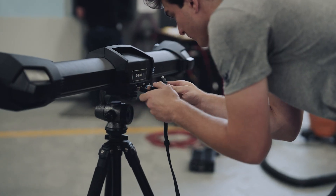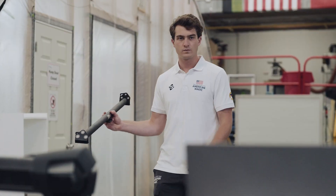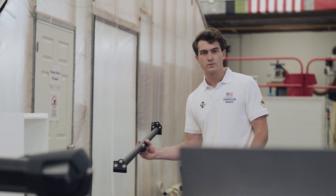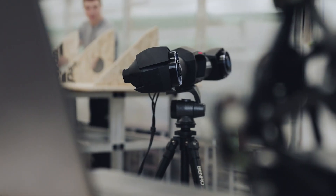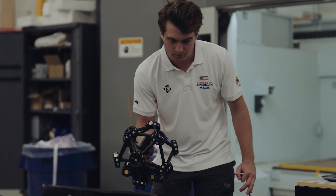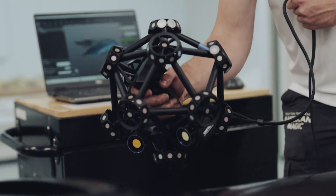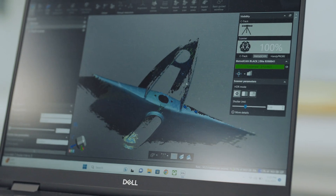We also have the MetroScan, which is more of their larger scale scanner that we use for validating a lot of the larger parts that we have manufactured — for example, our foils, rudders, hull, and deck. With this technology, we're able to gather full, complete surfaces and we can then keep a model of that for immediate use or future reference as well.